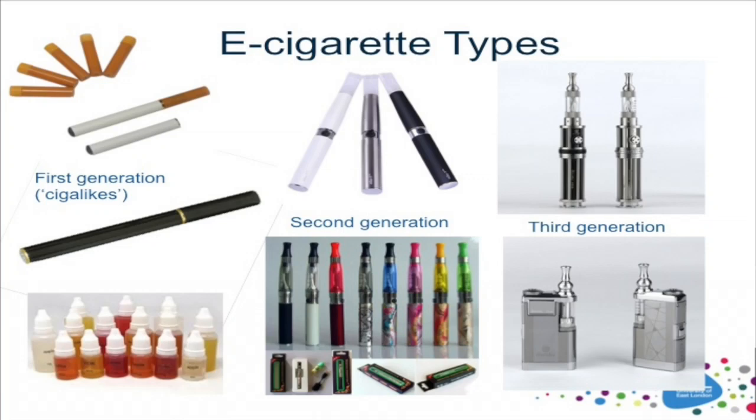I'm sure you're all probably very well aware of what electronic cigarettes are by now, so I don't need to really speak much about them. But just to show you how different electronic cigarettes can look. From the first generation devices on your left there, the so-called cigalikes, which can be disposable products or cartomizer devices.